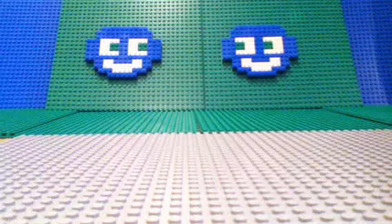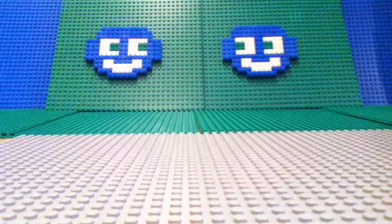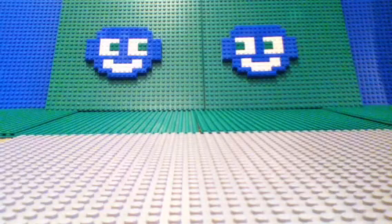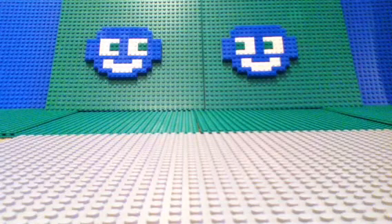I wasn't too proud of that other one, so I started with the smile and it was just like Cookie Monster screaming out to me — but no, not Cookie Monster: blue monkey. Blue monkey, my friend. Blue monkey, Red Bull — that's it.